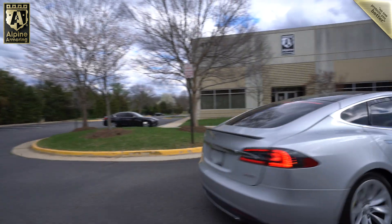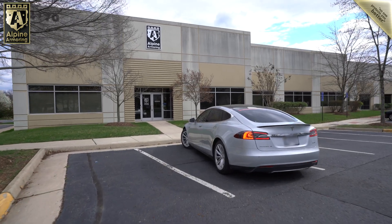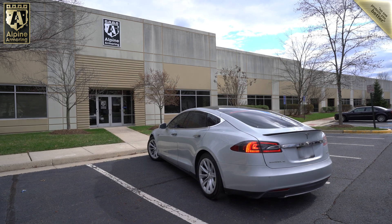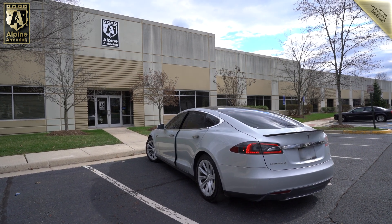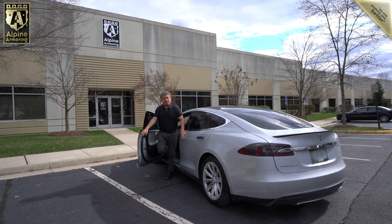This Tesla was the personal vehicle of Alpine's CEO, who bought it new in 2012, and after years of use in Southern California, he was ready for a new vehicle. Instead of selling it, he brought it to the Alpine Armoring World Headquarters, which is located in Northern Virginia near Washington, D.C.